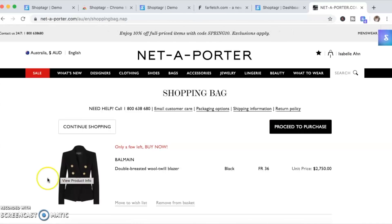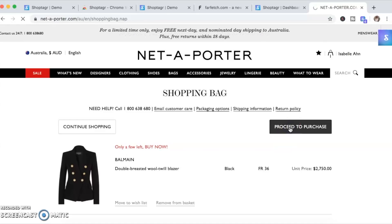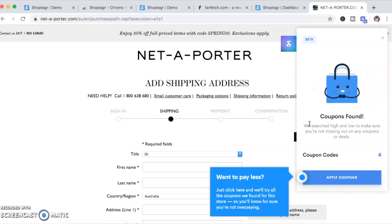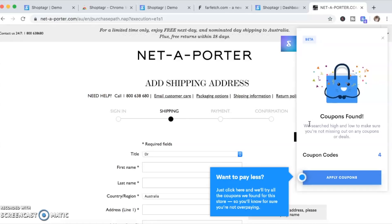ShopTagr has just launched a new feature which I love — when you go to purchase an item, it starts searching for a coupon code automatically. If there is any coupon code that can apply to your purchase, ShopTagr will automatically find it for you so you can apply the code. It is super easy to use. I'll leave a link to ShopTagr down below in the description. I've been using it for a couple of years and loving it, so if you are a shopper like me, make sure you click on that link and download the ShopTagr app.